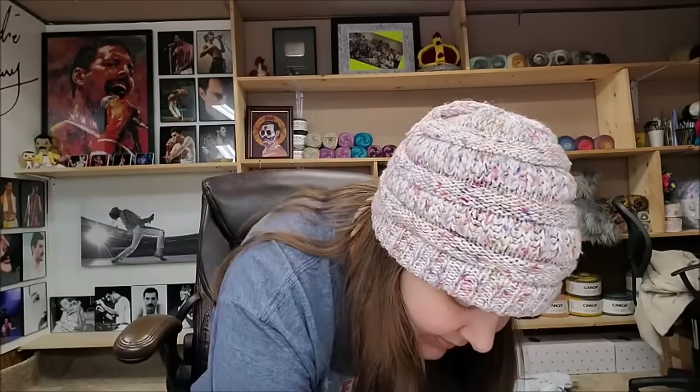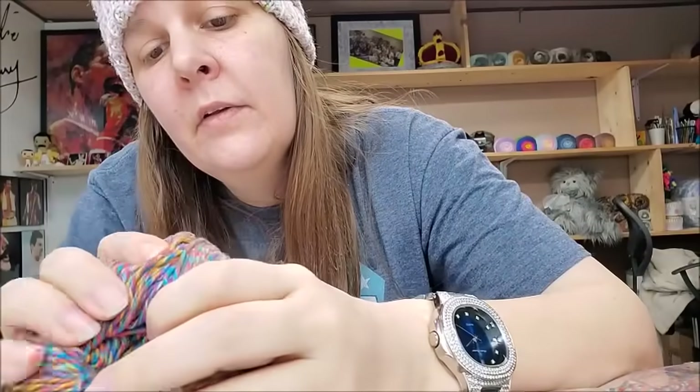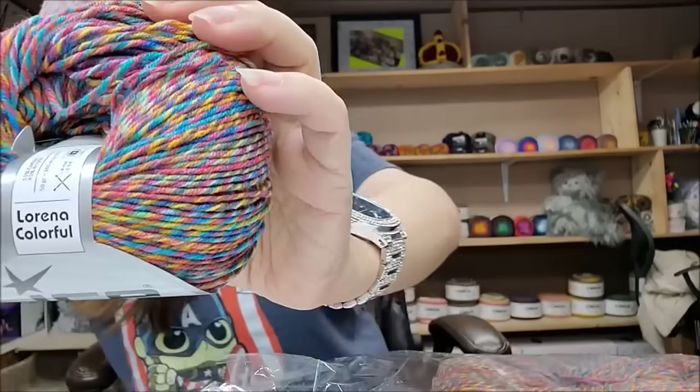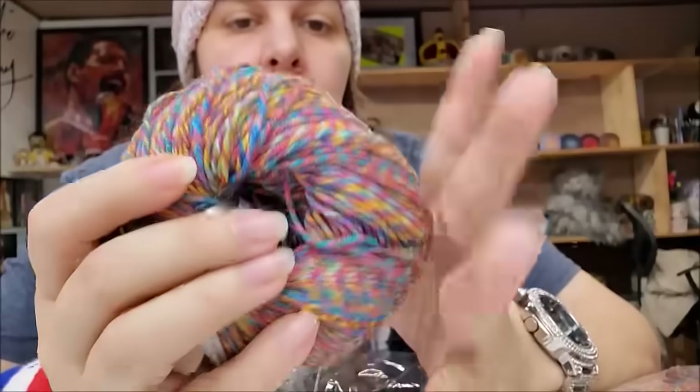I can't remember if this one was recommended or if I just picked it — this is Lorena Colorful. It's 55% cotton, 45% acrylic, 160 meters, lightweight number three. It feels like a cotton acrylic — not extremely soft, but soft enough to make a scarf. Very pretty colors. It was $9.99 for eight plus shipping. I like it — it's pretty — but it's not as soft as I figured it would be.